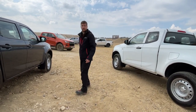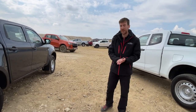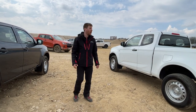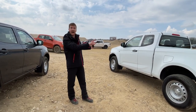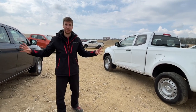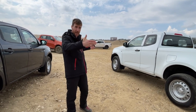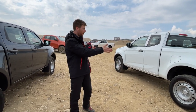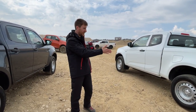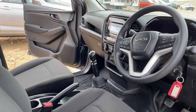Just to clarify — when you say the overall length is reduced, you're comparing to the previous model? Yes, to the previous model. The double cab and extended cab are exactly the same length overall, both reduced by 30mm from the previous generation, and both wheelbases are extended by 30mm.